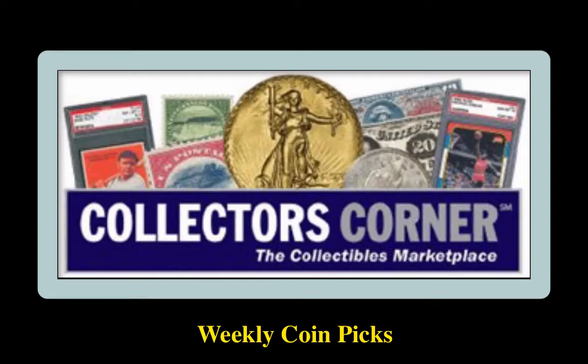Collectors Corner Coin Picks for the week of March 1, 2021. As of today, there are 94,000 coins available for sale, valued at $203 million.